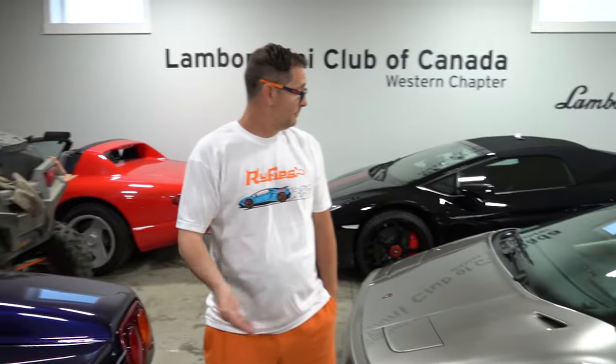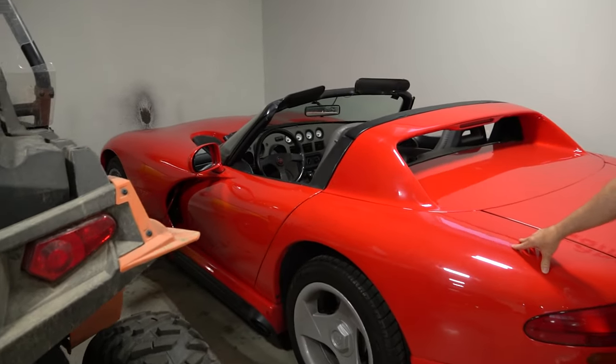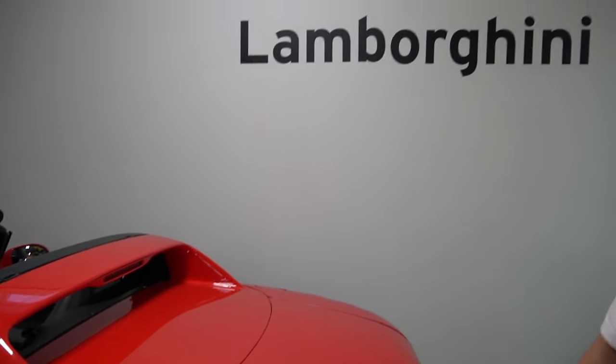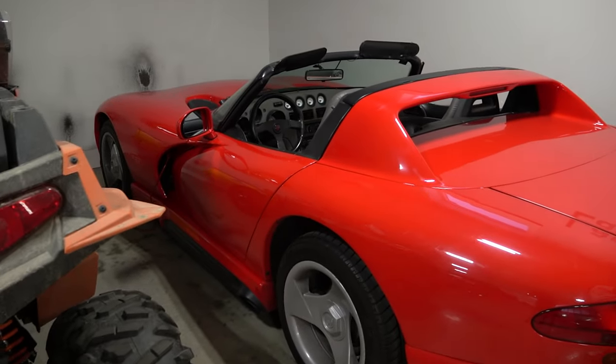Alright — two Diablos, Huracán, LM002, and the baby G back there. And all the way over here is a first-gen Dodge Viper — 1994. My dad bought it brand new and it's got just under 19,000 kilometers on the odometer. It's just been in the family forever and it's now my car. I actually took this to grad — my sister Char took it to grad as well.